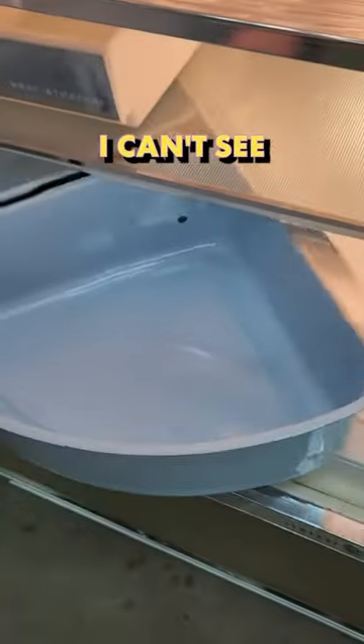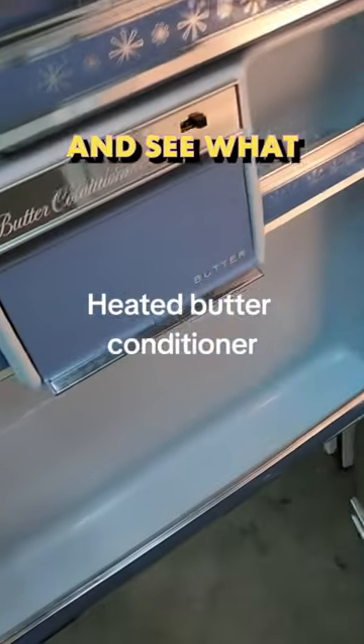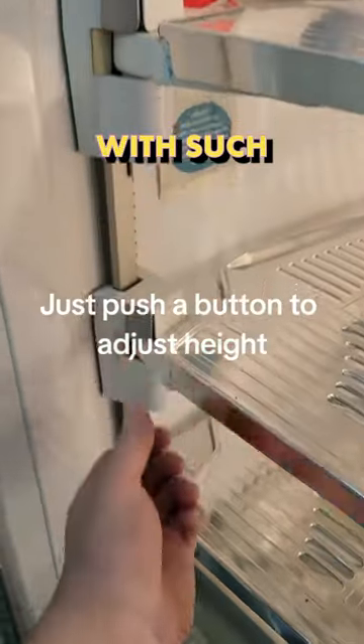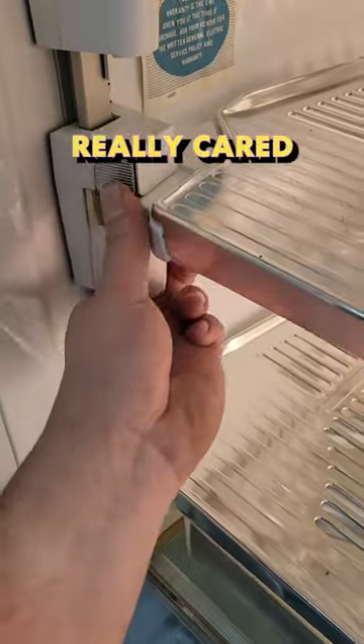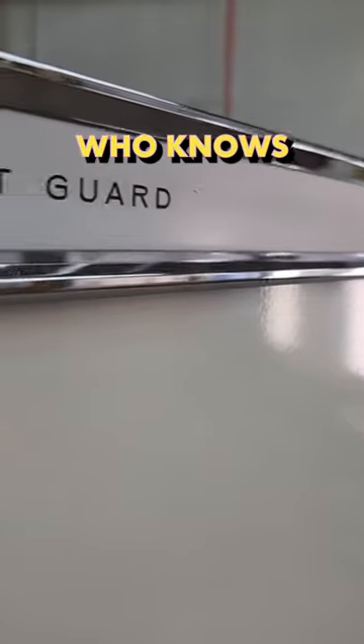I can never see what's in the back of the fridge, so it's nice to be able to pull it out and see what's going on. Just the fact that you can adjust the height of the shelves with such ease shows that they really cared back in the day. And the whole thing is designed for easy cleaning.